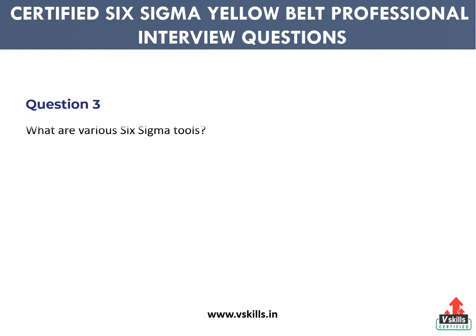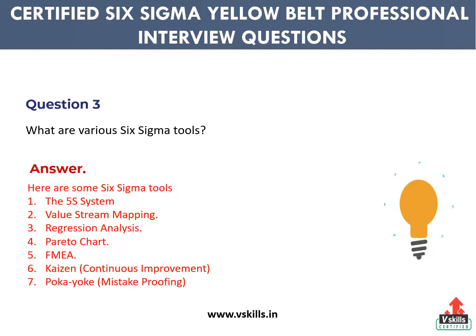Question 3: What are various Six Sigma tools? Answer: Here are some Six Sigma tools. First, the 5S system. Second, value stream mapping. Third, regression analysis. Fourth, Pareto chart. Fifth, FMEA. Sixth, Kaizen — continuous improvement. Seventh, Poka-yoke — mistake proofing.